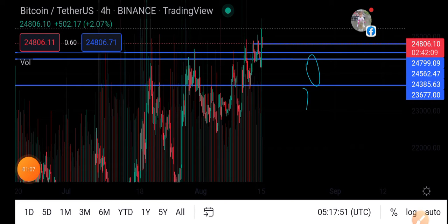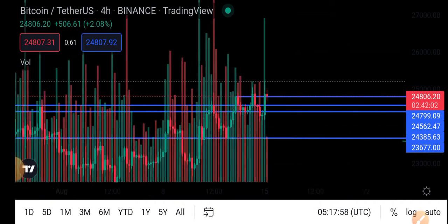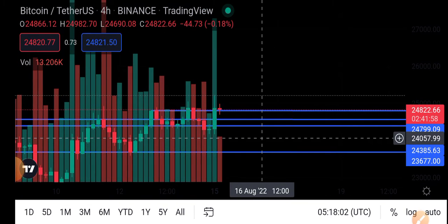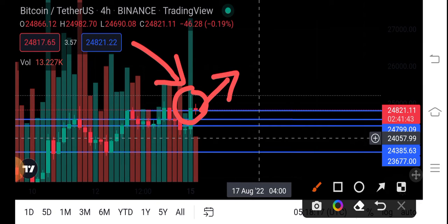There are big possibilities for Bitcoin today that it's going to hit twenty-five thousand dollars, because you can see here it has also broken the resistance line. So if it breaks the resistance line, there is another breakout of BTC, and if the second candle moves upward from the resistance line, big possibilities it hits twenty-five thousand.